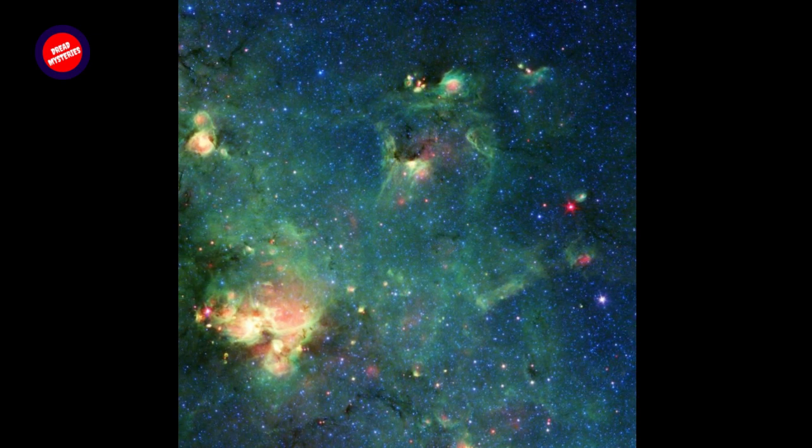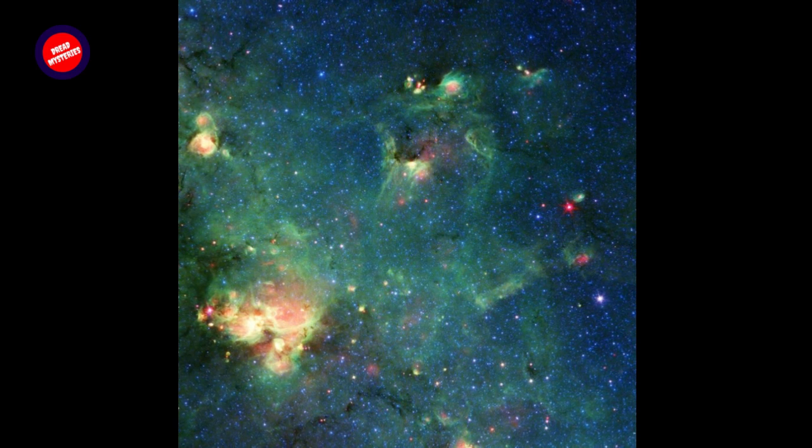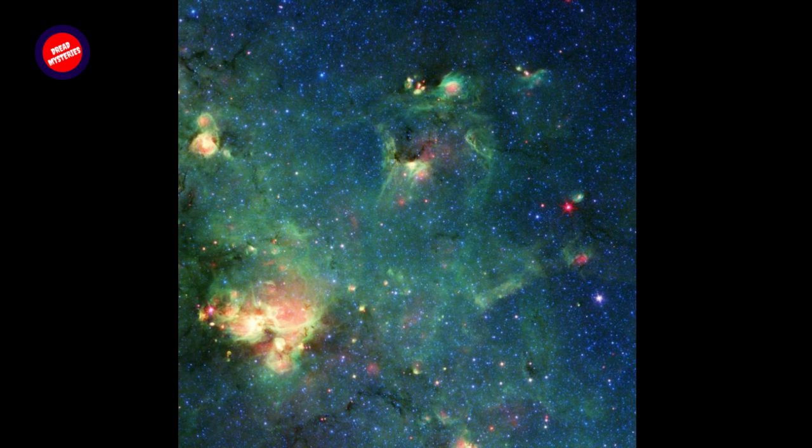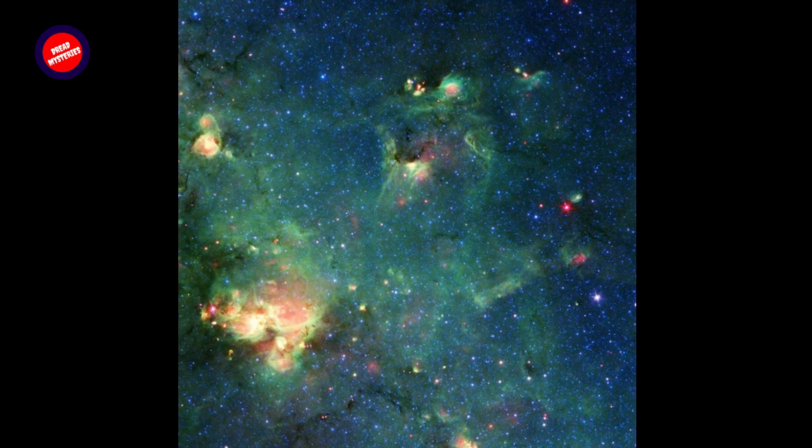Dust and organic molecules called hydrocarbons appear green. And warm dust that's been heated by stars or supernovae appears red. This image was processed by Caltech astronomer Robert Hurt, who is responsible for the vast majority of public images created from Spitzer data since the observatory's launch in 2003.